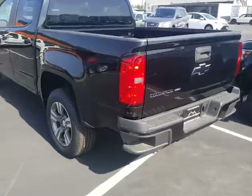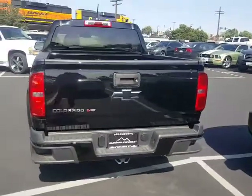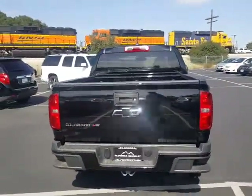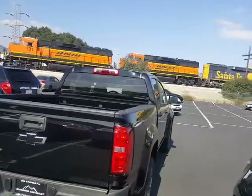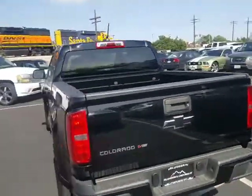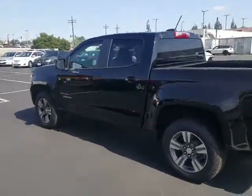Again, we are Glendora Chevrolet. Just look at that black bow tie in the back and the black bumper. We're at 1959 Auto Center Drive in the city of Glendora. You can reach me on my cell at 626-862-0411. Jeremy, again, I look forward to seeing you tomorrow for our 12 p.m. appointment. Have a great day.